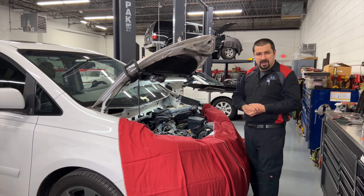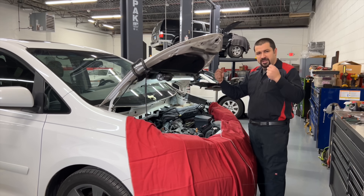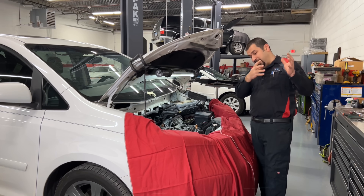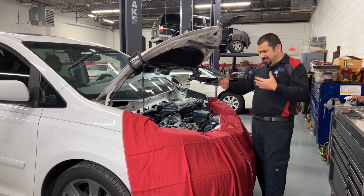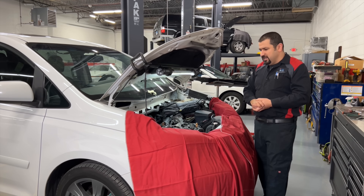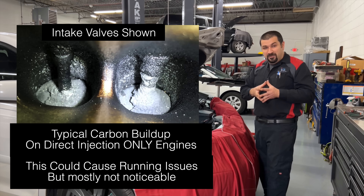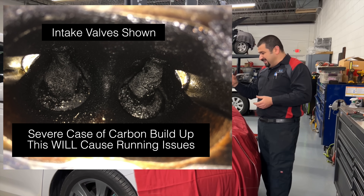The biggest downside of direct injection involves port injection — what we're used to since fuel injection came out. Port injection sprays inside the intake manifold, the fuel passes over the back of the intake valve, and that actually cleans the valve as it goes into the combustion chamber. In direct injection only cars, that does not happen. So over time, normal oil blow-by from the PCV system cakes on the intake valve and you get severe carbon buildup. That is a problem with all direct injection cars.